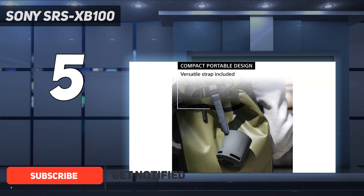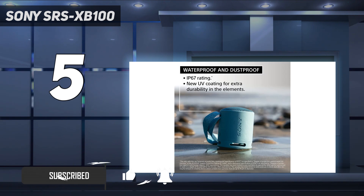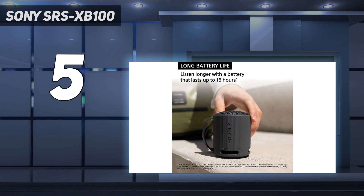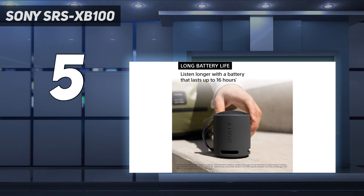This portable Bluetooth speaker is lightweight enough to bring with you wherever you go, and its included strap makes it easy to attach to your bag or wrist. Plus, it boasts an IP67 rating for dust and water resistance and it can float in water, which is great if you want to take it to the pool. It's also available in a few different colors to fit your style.